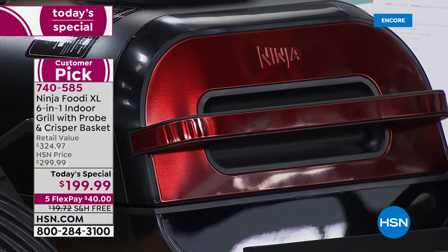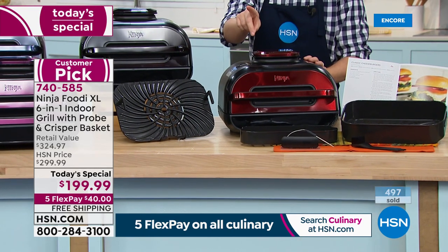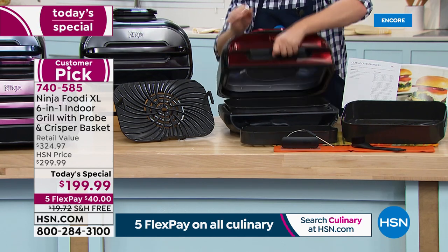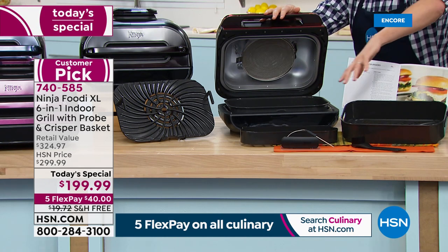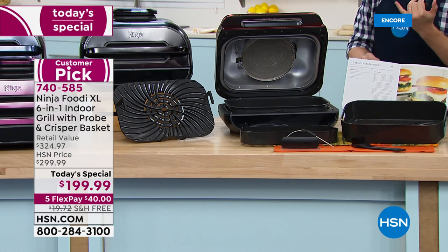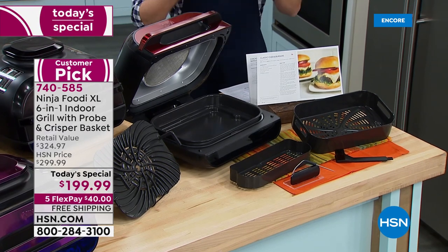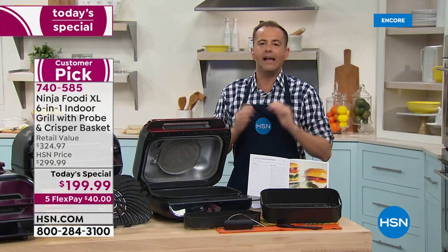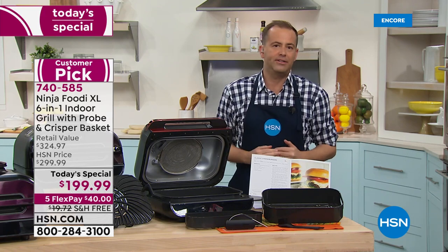They are letting me know 500 sold now — that's 100 more orders in 30 seconds. There's the grill plate. You're going to get the crisper tray and the extra large crisper tray, which creates a combo system. We're going to do free shipping and flex pay at $40. In our home we have the old Ninja Foodie, and I can tell you, hand on heart, we use it at least five out of seven days a week.